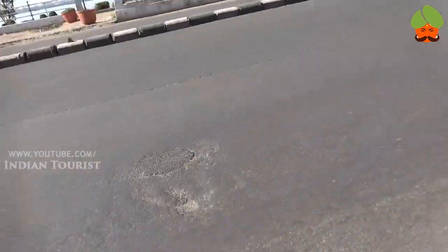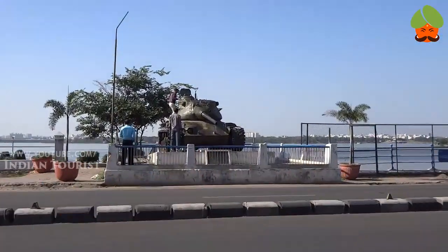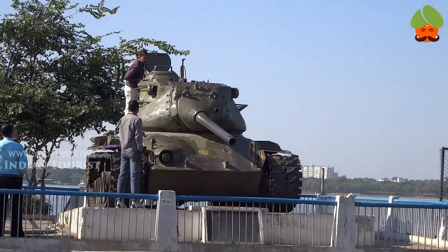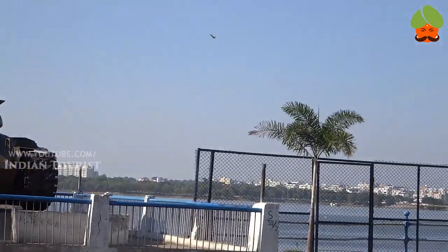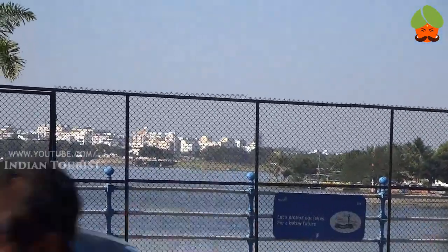This is an ATM. This is Tank Bund Road. This is the MS Tank on the right side of Tank Bund. This is a most attractive place on Tank Bund Road, Hyderabad. This is Hussain Sagar Lake near Tank Bund.